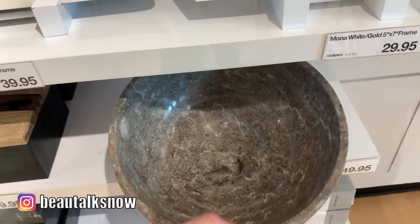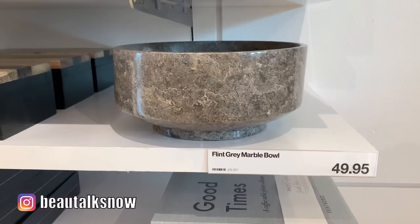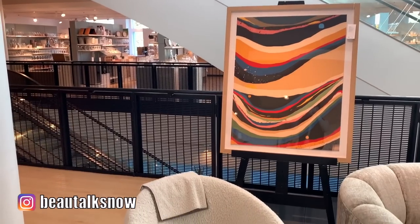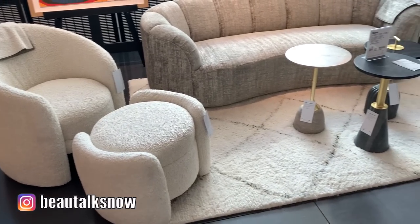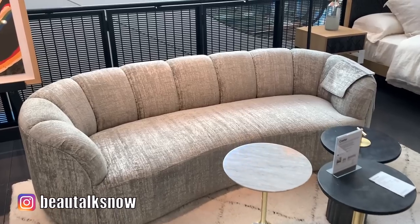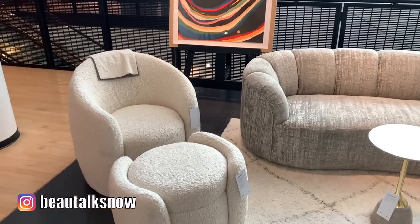I saw this flint-gray marble bowl and instantly fell in love. The varying gray and tan-colored veining swirls throughout and both contrasts and complements this vessel's sleek and simple form. I have been seeing a slew of sculpturally-styled chairs and sofas make their way across my screen when scrolling for inspiration on Instagram. This chair-in-the-round circular Calder chair was striking on its own, but paired so well with the beautifully tailored and curvy Ruel sofa.